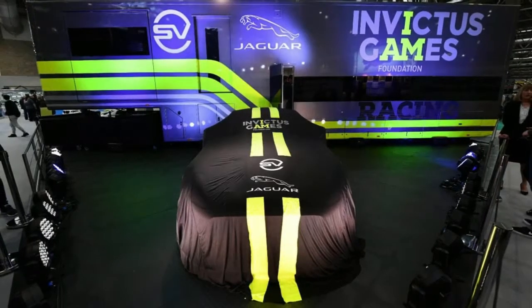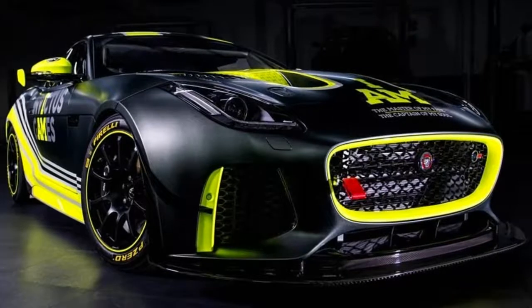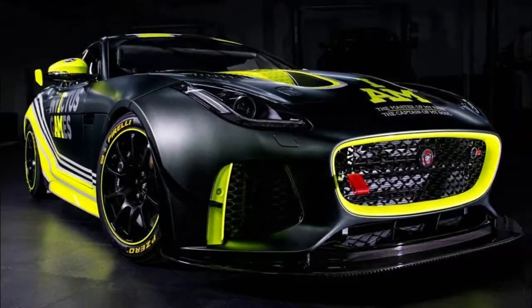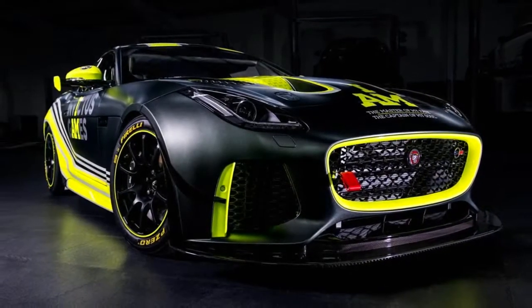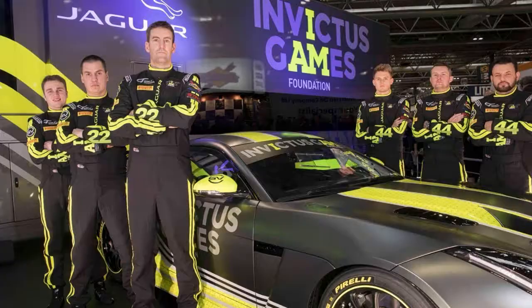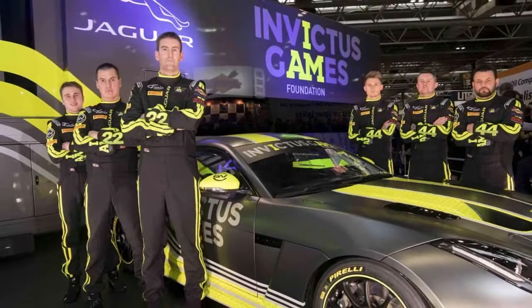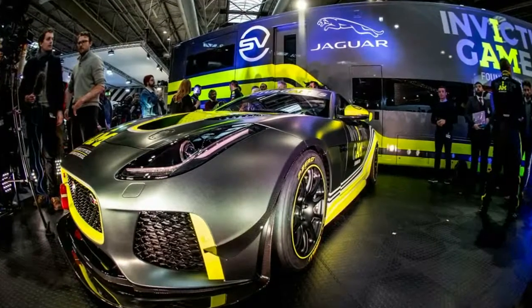What you're looking at is the first customer racing version of the Jaguar F-Type SVR, specially catered by Jaguar Land Rover's Special Vehicle Operations Division to meet GT4 regulations. The brakes, wheels, tires, suspension, transmission, and engine have all been refitted specifically for competition use. The all-wheel drive system was ditched in favor of rear drive only, and the 5.0-liter supercharged V8 will likely have been detuned to comply with the rulebook.